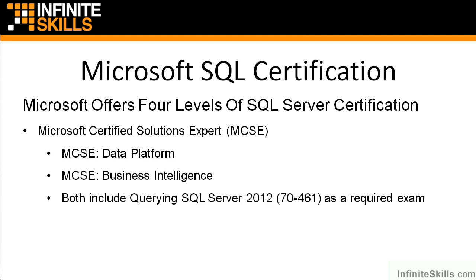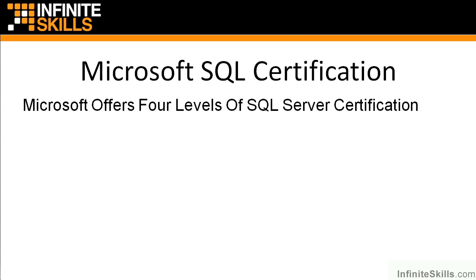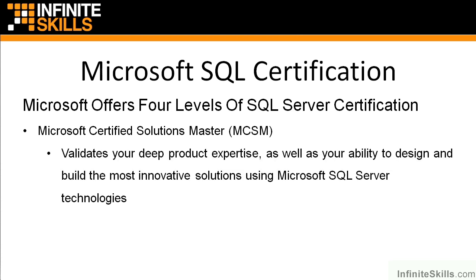Those two MCSE concentrations are MCSE Data Platform and MCSE Business Intelligence. Both of these MCSE-level certifications include Querying SQL Server 2012, exam 70-461, as a required exam. And then the top-level certification that Microsoft offers is the Microsoft Certified Solutions Master, or the MCSM.